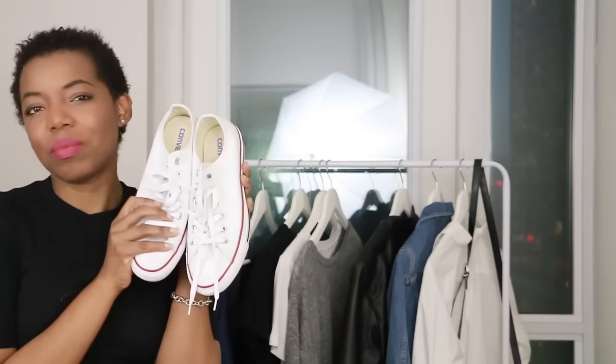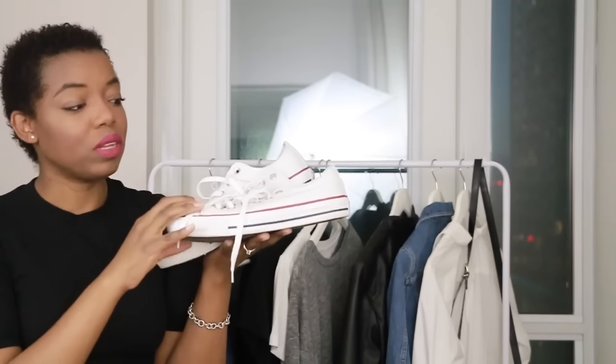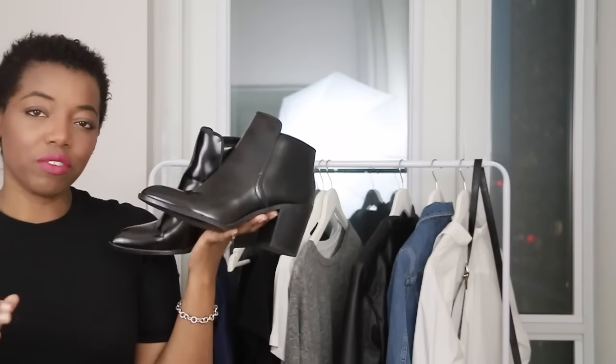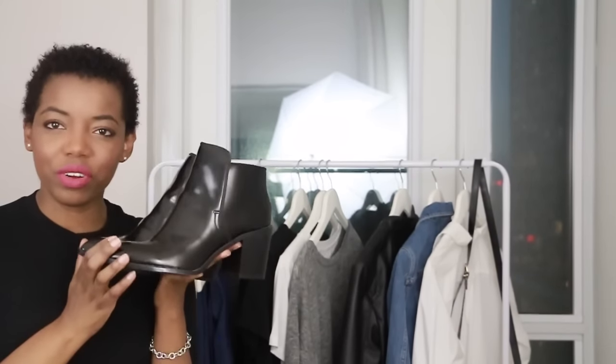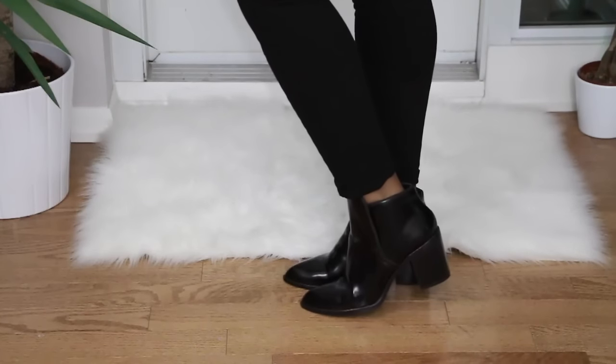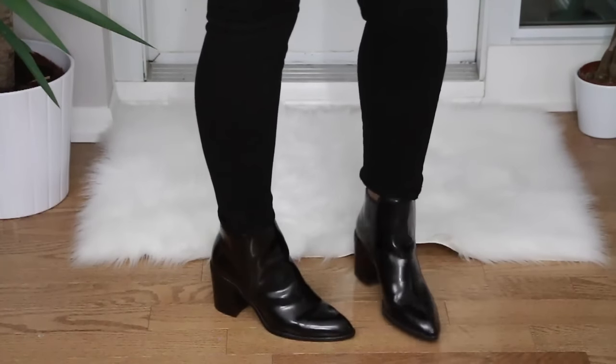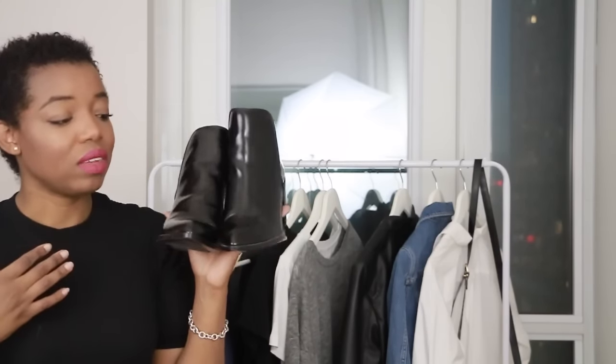My walking shoes — for running errands or grabbing a coffee — are my Converse low tops. I've had these since last Christmas. White sneakers go with everything: dresses, jeans, everything. The last pair are these ankle boots from Zara, picked up last winter during the holidays. They have a chunky heel, aren't too high, and can slightly elevate your outfit. They're super comfortable — probably my most comfortable pair of heels — and I've worn them a lot.